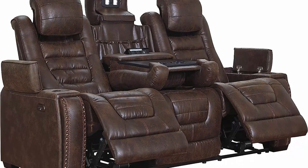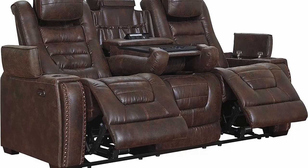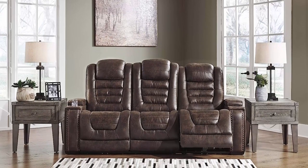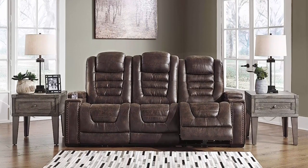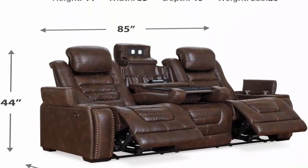About this item — power reclining sofa: power up the comfort of your living room with the luxe look of leather. Each end of the sofa serves as a recliner, including one-touch power control with adjustable positions. Polyester/polyurethane upholstery covers this comfy sofa.